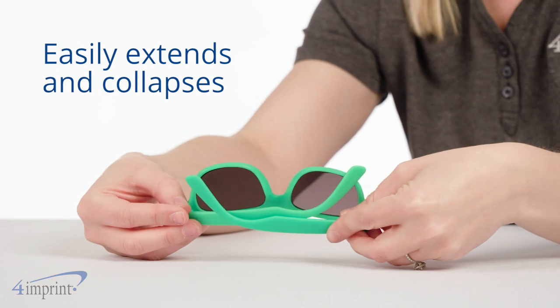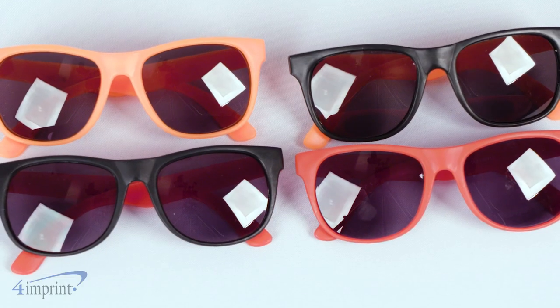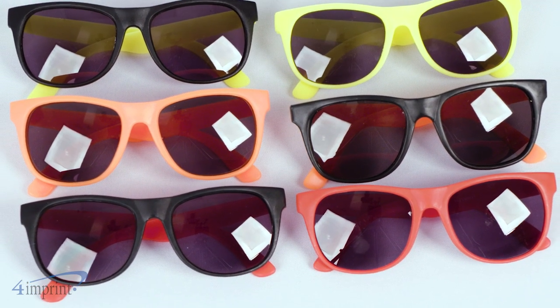This stylish and popular pair of sunglasses makes for great fun in the summer or any sunny day. The frames are made of plastic, while the lenses are acrylic. This gives you a nice and light pair of shades.